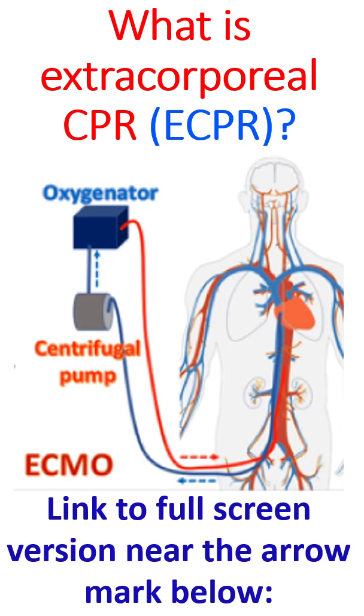E-CPR is provided by a machine known as an Extracorporeal Membrane Oxygenator, or ECMO, kept beside the person. The main parts of the machine are a centrifugal blood pump and a membrane oxygenator, which enriches the blood with oxygen.